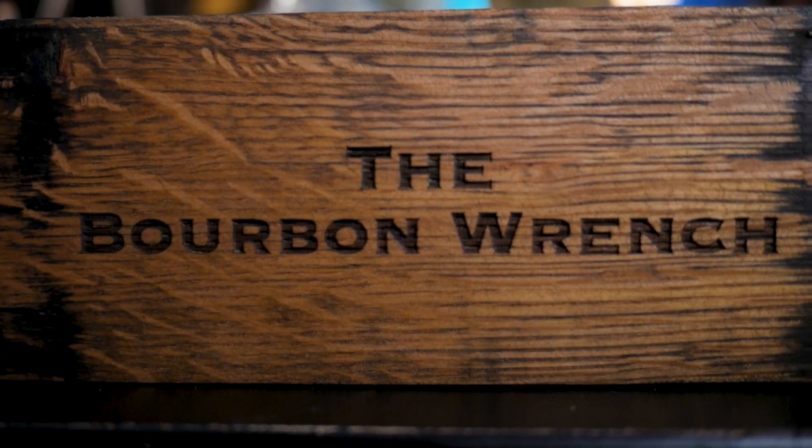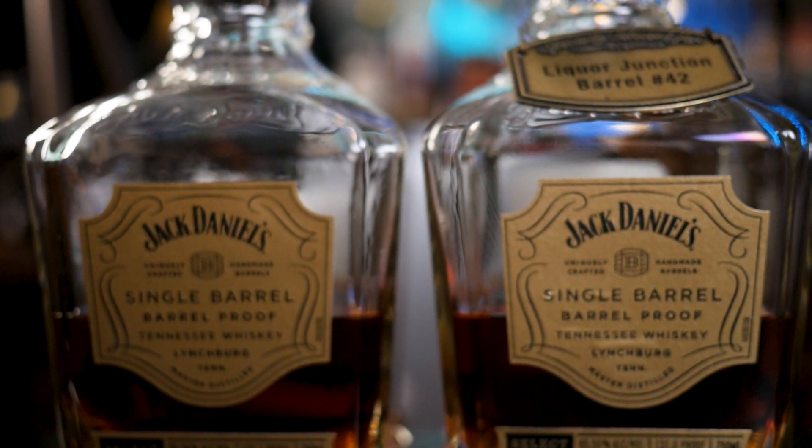And its competitor is going to be Jack Daniel's Single Barrel Barrel Proof Store Pick. We're just going to find out: are the Jack Daniel's Single Barrel Barrel Proof Store Picks better than the regular on-the-shelf offering?